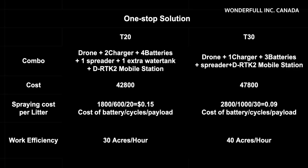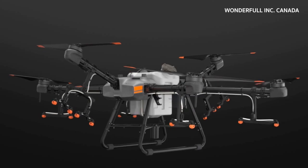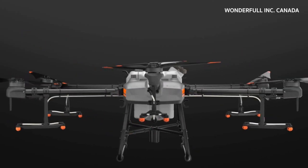I believe everyone will like the cost of 9 cents per liter — yes, you read that right. The T30 can help you save even more money compared to the T20. Using DJI's high-concentration, low-volume technology, it saves an average of 30% to 50% on pesticides and 80% to 90% on water. If you need to spray 5 liters per acre, your cost is only 45 cents per acre. Now let's take a look at its outstanding performance — the DJI Agras T30 is an agricultural drone that transforms.